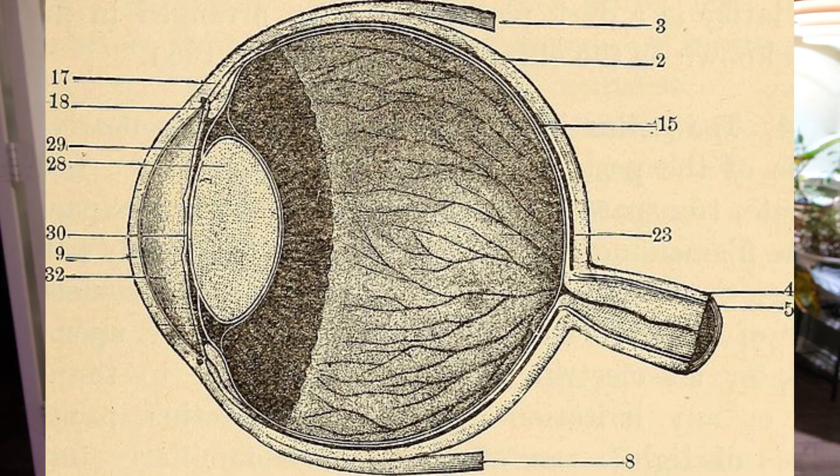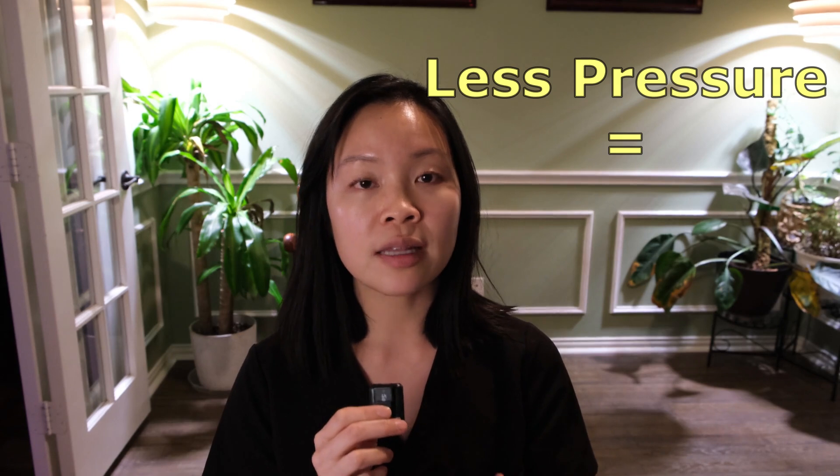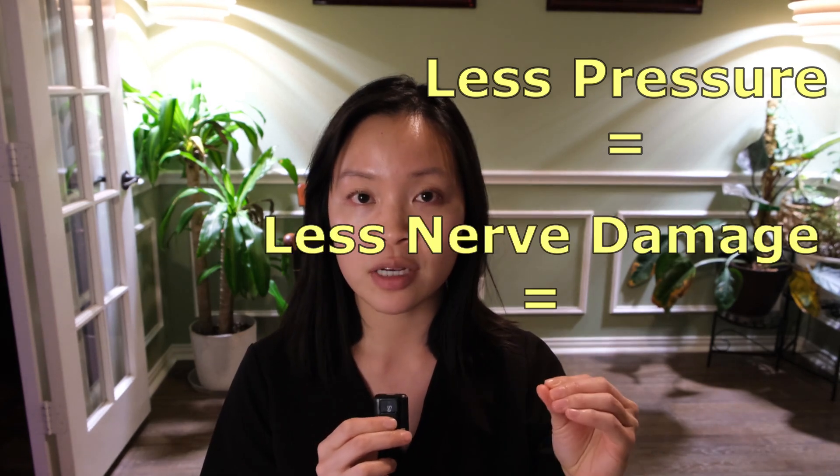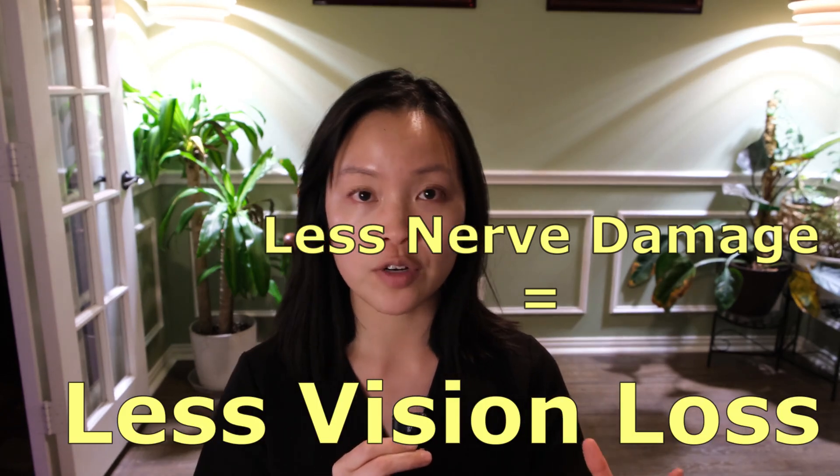When it comes to glaucoma treatment, the name of the game is to lower the intraocular pressure, which is the pressure held physically within each eyeball. The pressure will exert stress on the optic nerve, so if you lower the pressure, you lower the stress on that nerve — the cable that runs from your eyeball to your brain so that you can see. With less stress on the nerve, you lose less of those physical nerve fibers year after year.